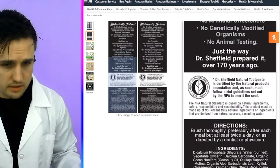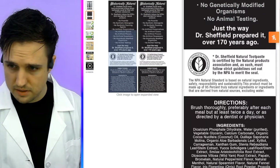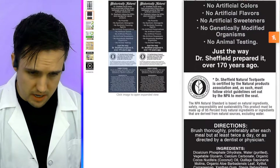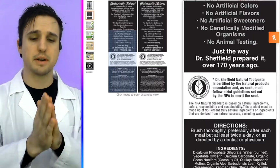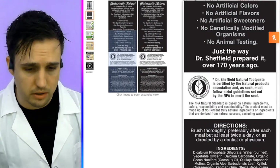Let's check the ingredients list here. We have dicalcium phosphate — phosphate, one of three ingredients needed to remineralize teeth. Calcium carbonate — calcium, number two of three ingredients needed to remineralize teeth.